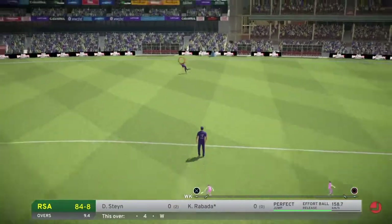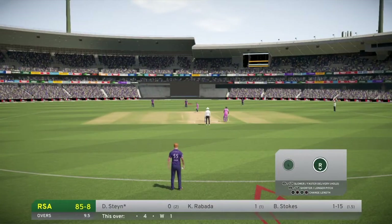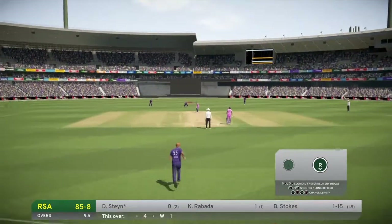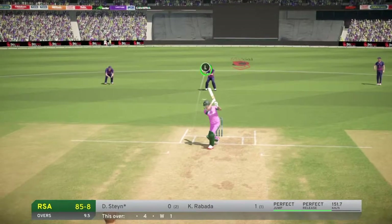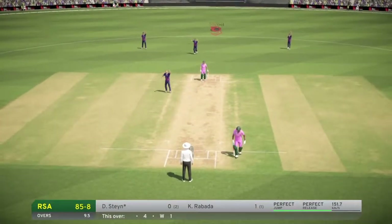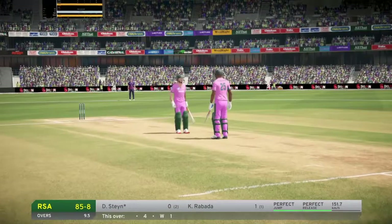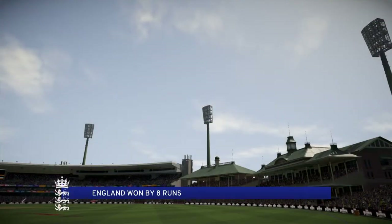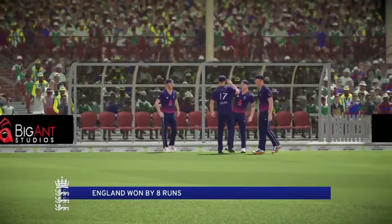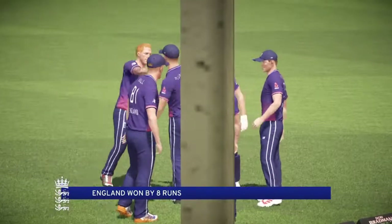Super fielding there, run save for sure. The wicket is here or they'll be back in the pavilion. They're confident. Edged and taken. The key to this batting line-up, but out first ball — that's a massive wicket. South Africa pulled just short of the required runs. This was a close run.